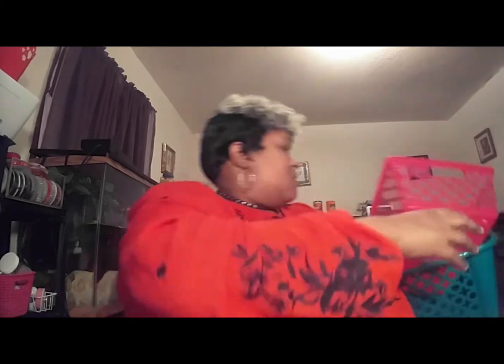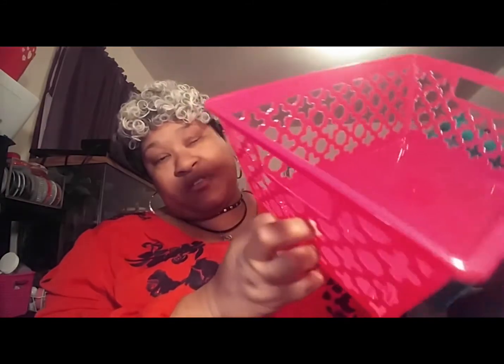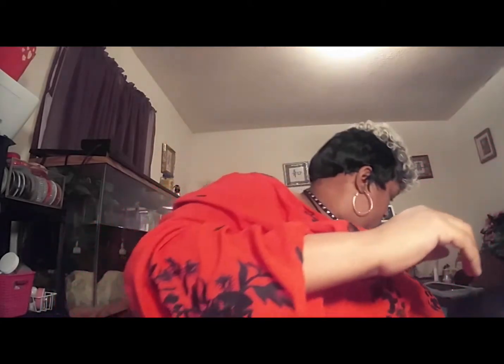I got some storage containers — I was looking for white ones because I wanted to use them in my kitchen pantry shelf to put rice, noodles, macaroni and stuff like that in. They didn't have white, so I just got two different-sized colored ones and I'll make them work. I'll use those to store things on my kitchen shelf. That's all I got from the Dollar Tree.